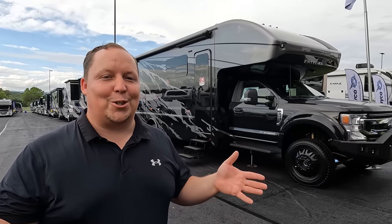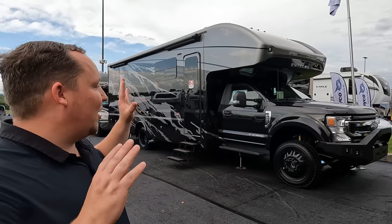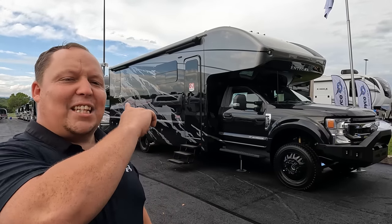Jen had a blood vessel pop in her eye from sneezing — perfect timing for Hershey! We're super excited, even more so to look at this brand new unit. Jen, let's begin.